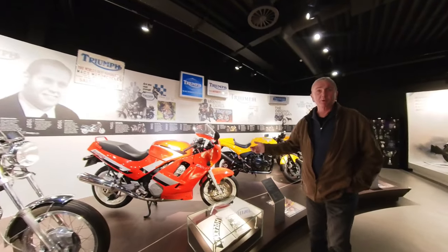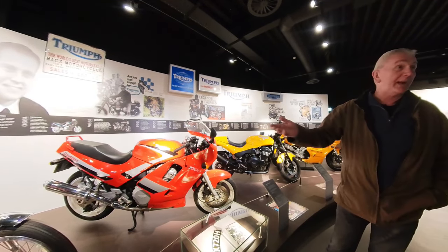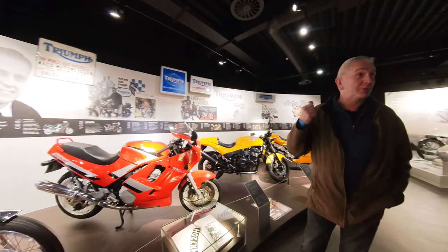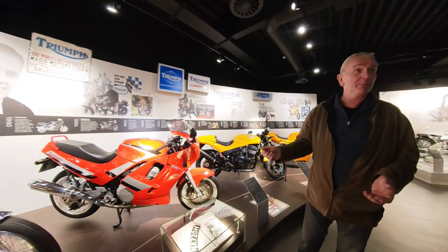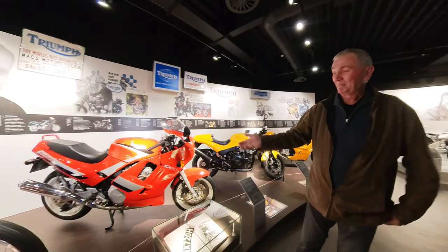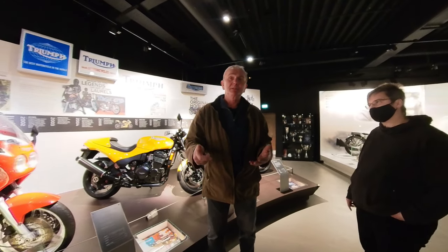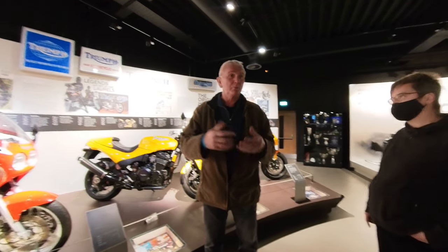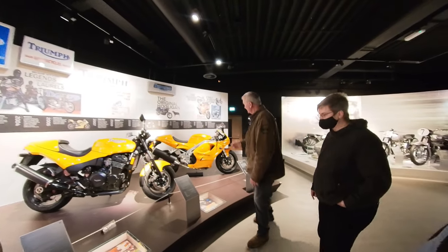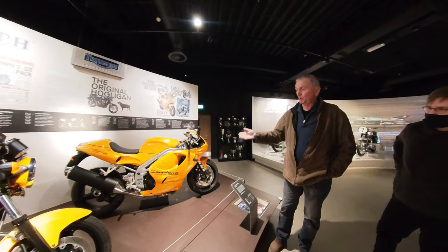This is one of the first bikes John Bloor built — one of the Daytona Thousands. The guy who had it bought it brand new from Fowlers, and he rang up reception one day asking if they wanted it for the museum. He'd been working abroad and the bike was low mileage. They said they hadn't got a museum at the time, but that Dick would be interested. I went and managed to acquire it. We've got bikes at home — rare bikes — where we still haven't found the original registration numbers, and I won't rebuild a bike until I find the original registration. It might never get rebuilt. This is Triumph's first version of a superbike, really — the T595. I bought it brand new and I think it's got about 30 miles on it.